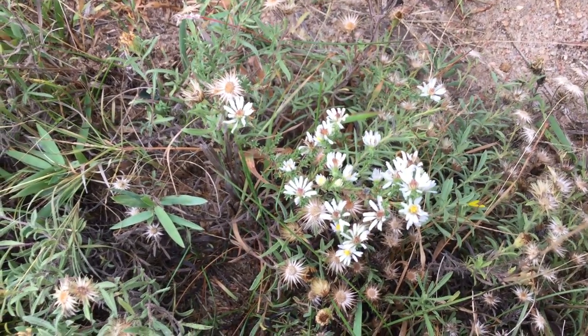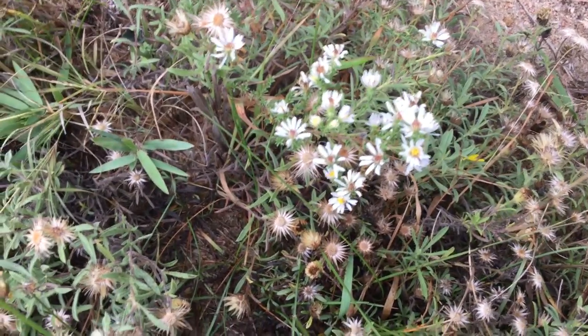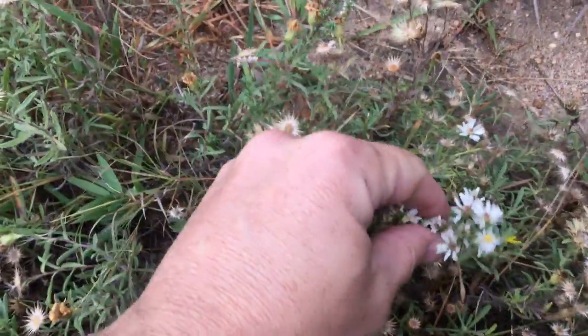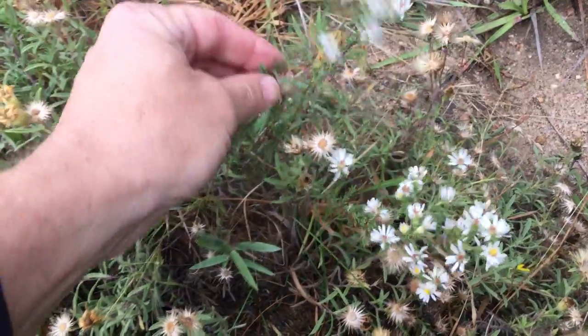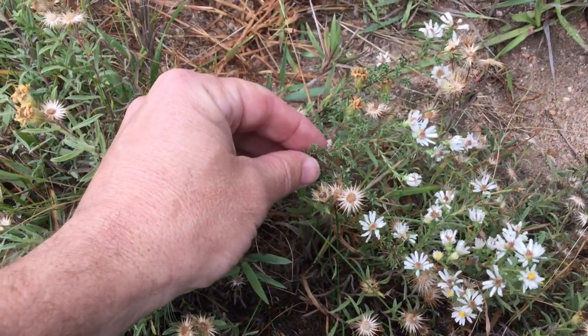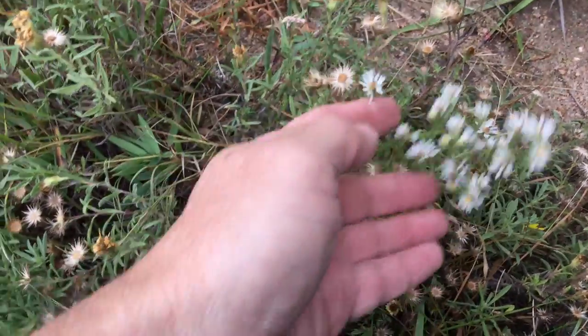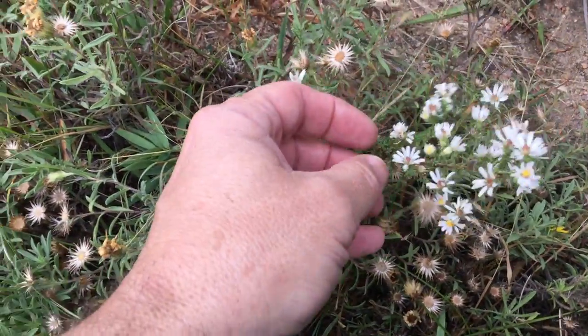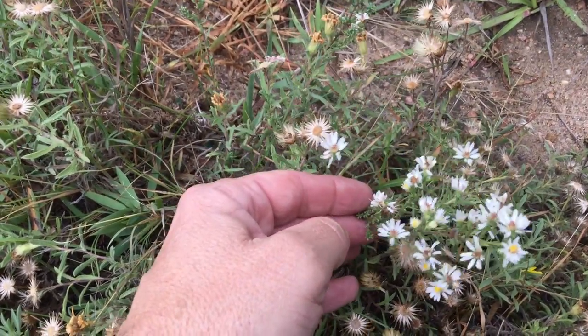The plant growing here with the white flowers is heath aster. Heath aster typically has white flowers with yellow centers, and they're very tiny. They go all up and down the stem, and they have short little leaves that have a little barb at the end of them. It's an aster, so it has a larger leaf with little leaves down inside where the flowers arise.